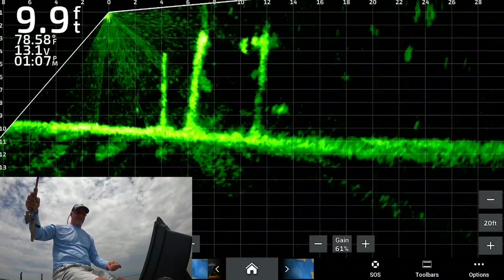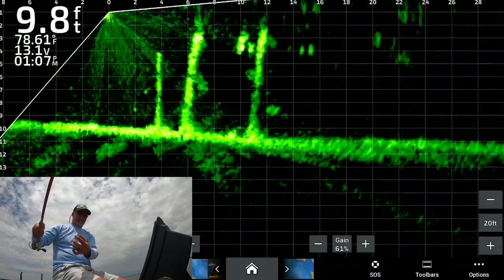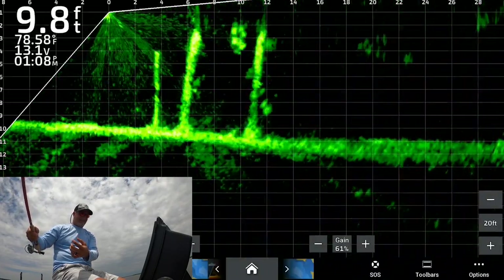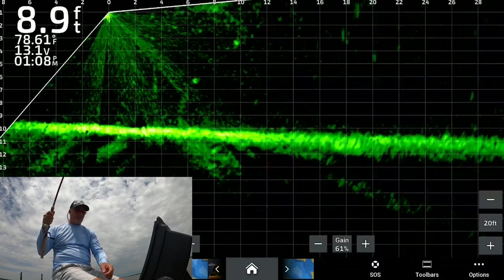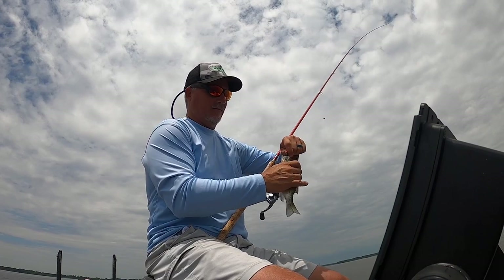That's a good fish there too — we want him. There he comes, and there he is. Are you kidding me? Sometimes they will show off as a good fish and they just ain't. This is one of them.